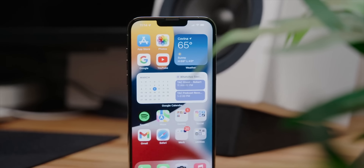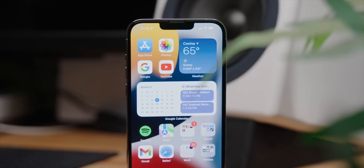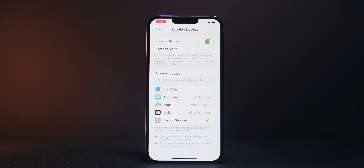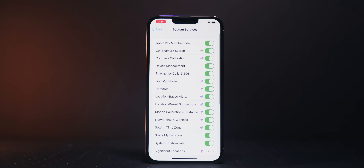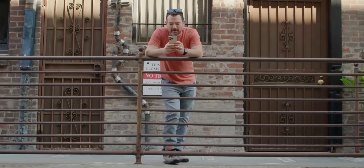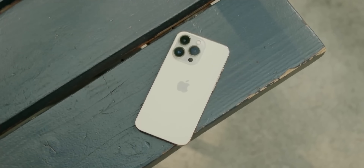We probably all know that our phones track every single thing we do, including everywhere we go. There is a way to see what your iPhone thinks are your most important locations. Go to Settings, Privacy, Location Services, scroll all the way down to System Services, and then tap on Significant Locations. Here you can see what your iPhone thinks you visit often — like your home, work, or another place. There isn't anything inherently bad about this, but now you know it exists and can choose to disable it if you want.